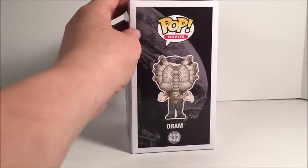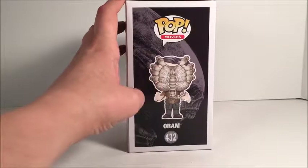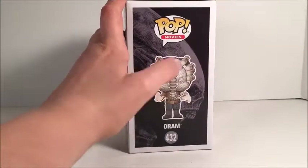Look at the side here. I love the fact on the side, on the back behind the picture of the pop figure, you see — I want to say that is a Neomorph behind him, judging by how the mouth looks.